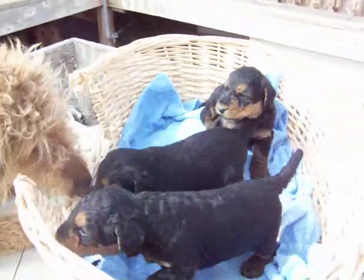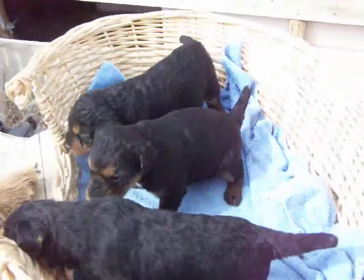Anyway, there's the three males. Their tails have been docked.